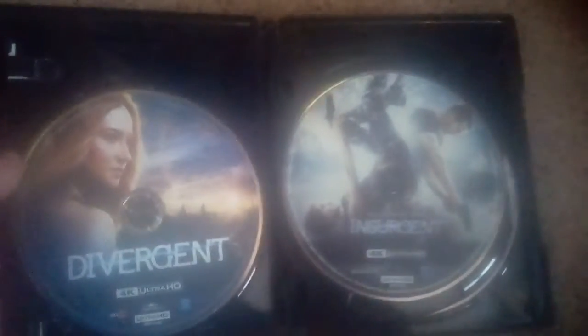I'm not a fan of the first Divergent, but I will keep this for the collection. Even though I heard Insurgent and Allegiant are terrible, especially Allegiant. Here's disc 1 with Divergent, disc 2 with Insurgent, and disc 3 with Allegiant.